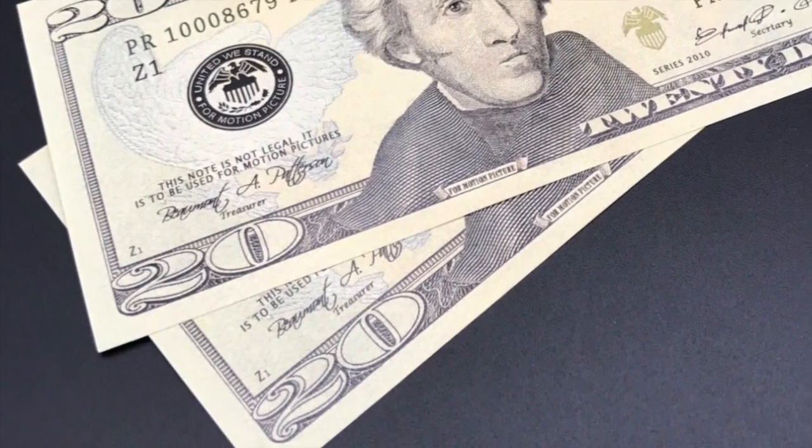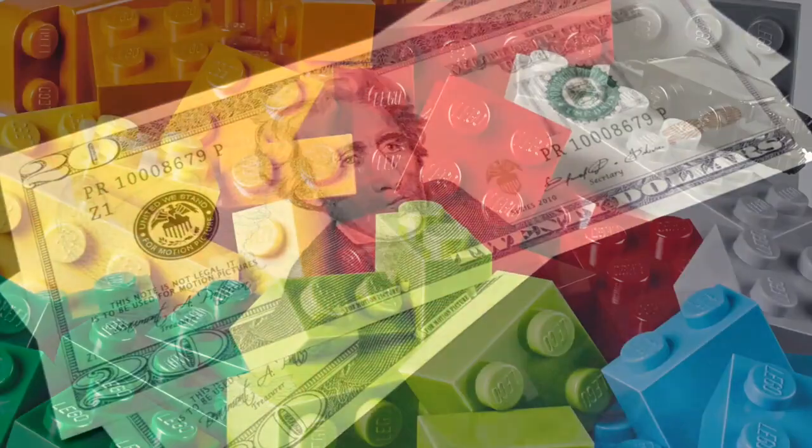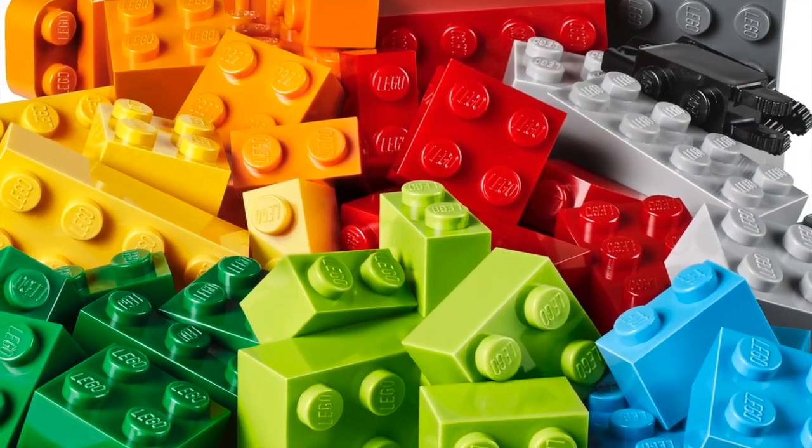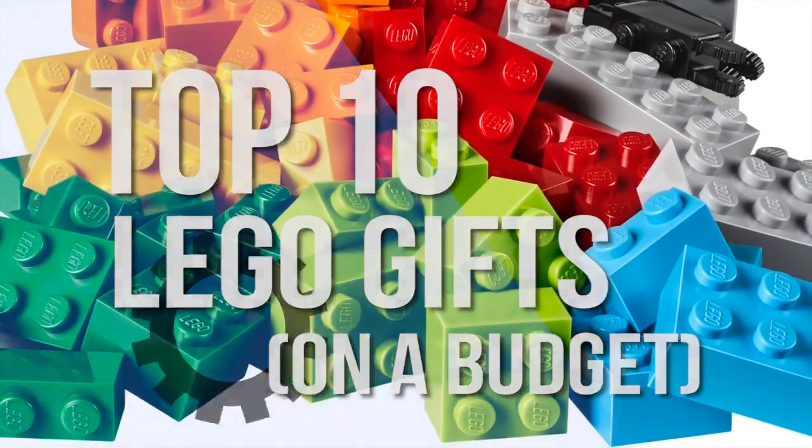For us, that was $40 US dollars, so this consists of only sets $40 US dollars or below — perfect to give to that special someone who you really care about, but may not exactly know what kind of LEGO set is the best to buy around this season.